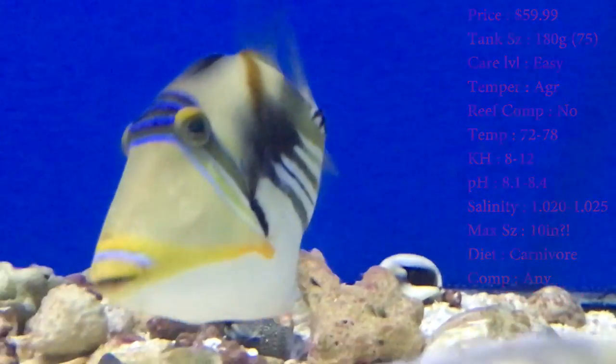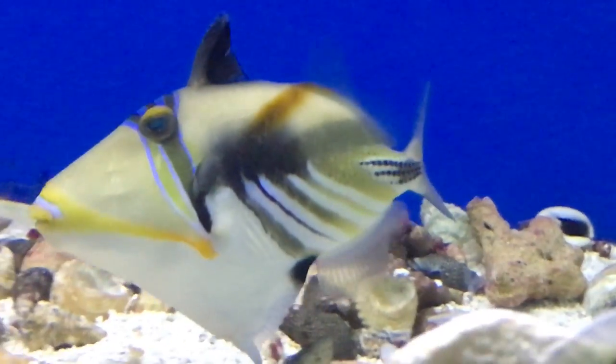Colors on them are blacks, blues, oranges, tans, and yellows. All kinds of colors on them. All kinds of stripes.